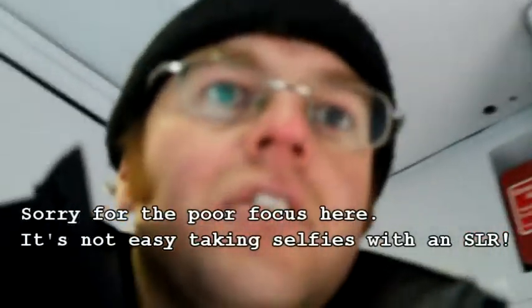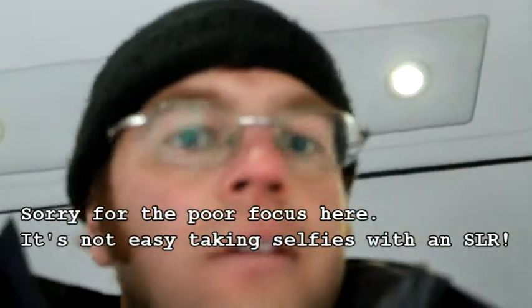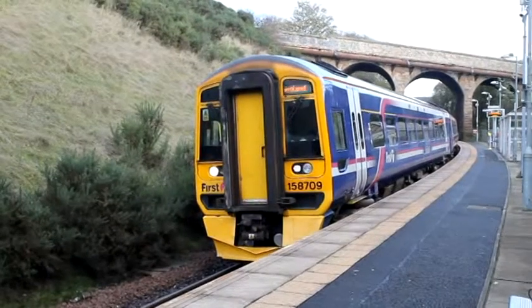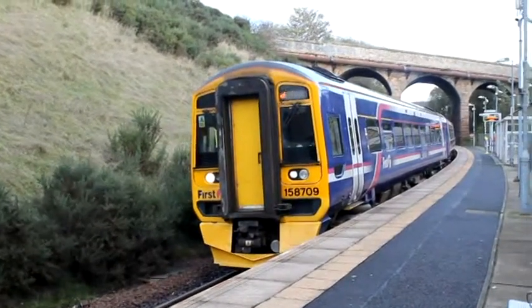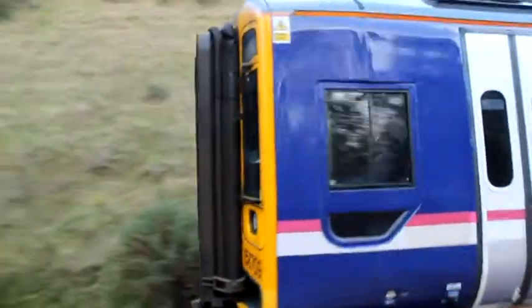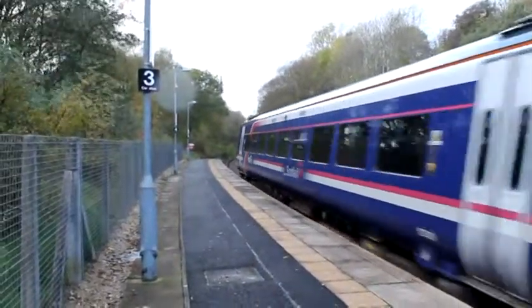I'm just heading back to Kelvindale because this is the newest station on this line. I'm going to get off and take some photos and maybe some video as well. It looks good. 5X709 arriving at Kelvindale.